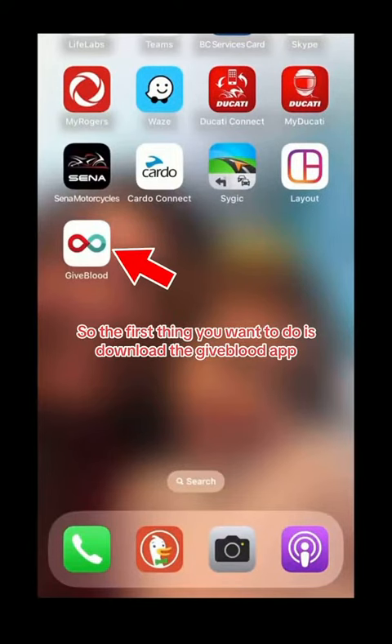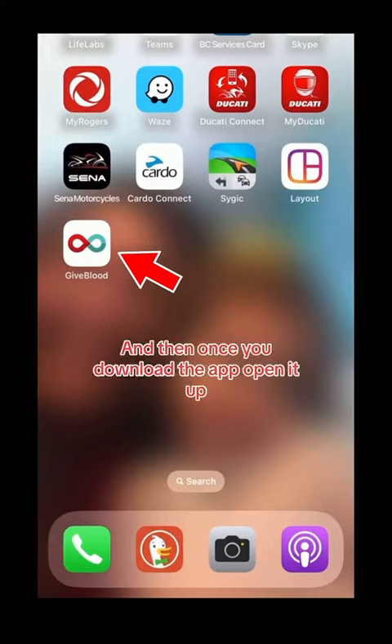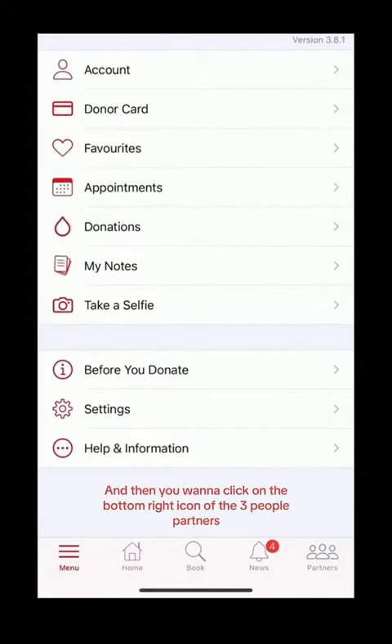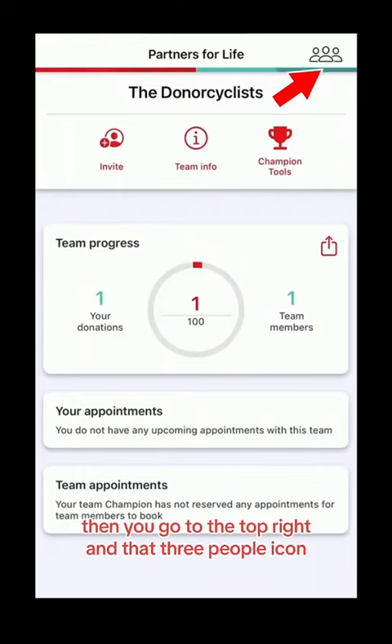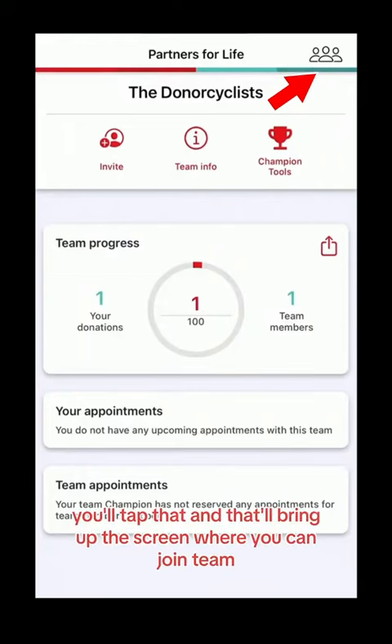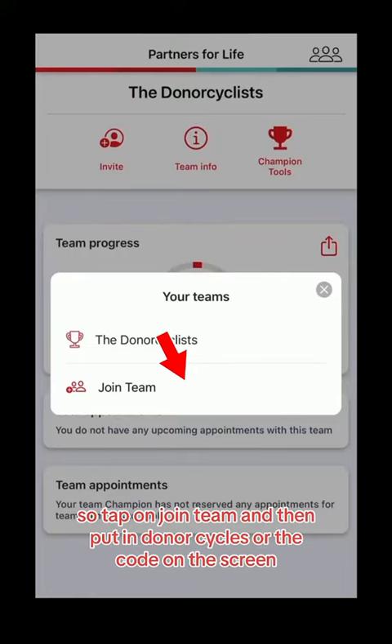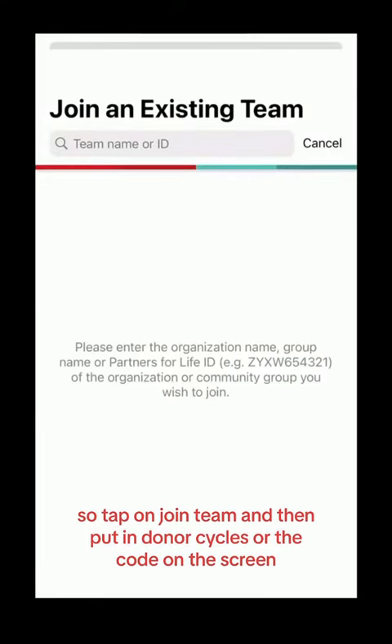Here is how to join. The first thing you'll want to do is download the Give Blood app. Once you download that, open it up, create your account, and then click on the bottom right icon of the three people — Partners. Once you're in there, go to the top right and tap that three people icon.